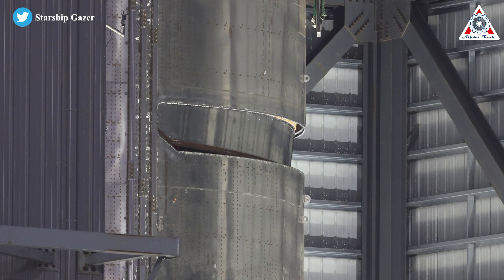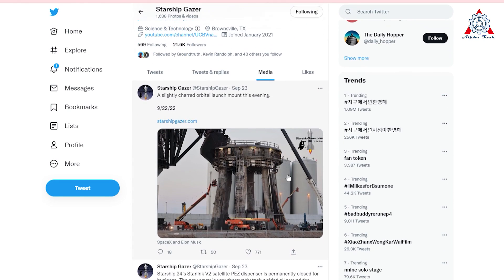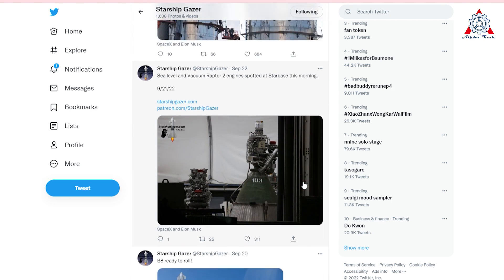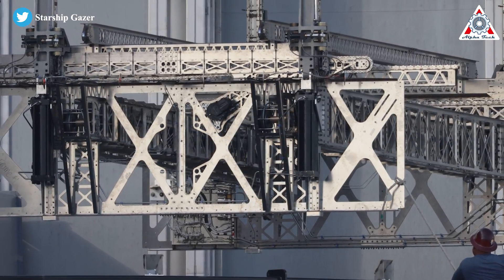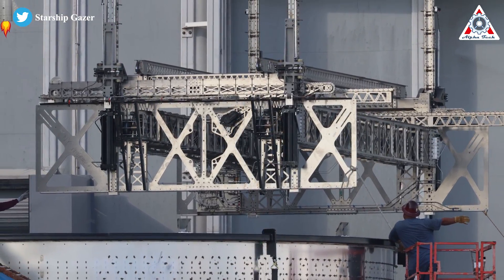In March, we were excited to see SpaceX outfit the Ship 24 prototype with a unique Starlink satellite dispenser. But on September 21st, photographer Starship Gazer took images of a new cover lifted into place on top of S24's Starlink V2 PEZ door. Interestingly, on the same day, a new full-size Starlink V2 satellite deployment machine, or PEZ, was installed in Ship 27's payload bay.